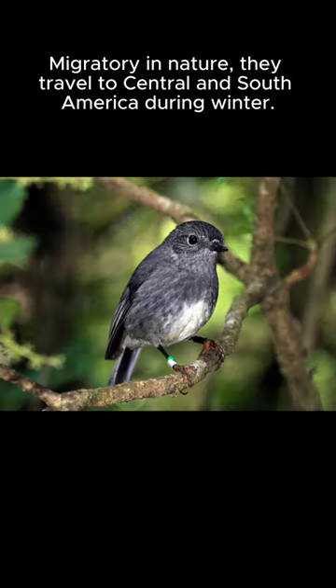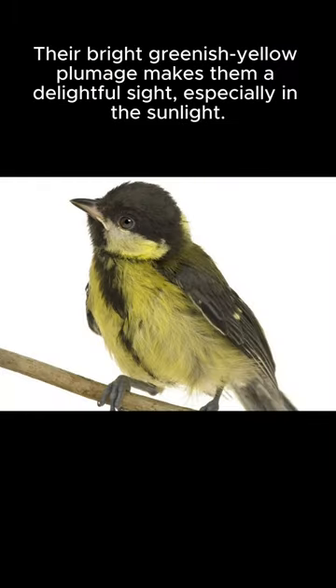Migratory in nature, they travel to Central and South America during winter. Their bright greenish-yellow plumage makes them a delightful sight, especially in the sunlight.